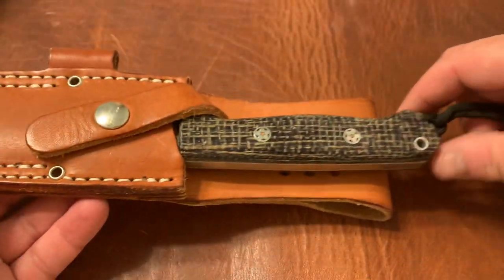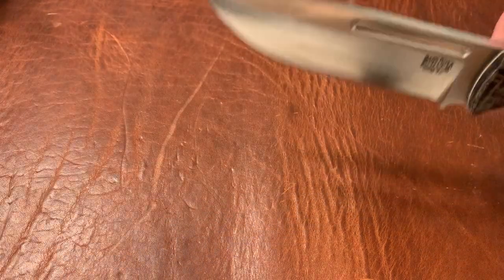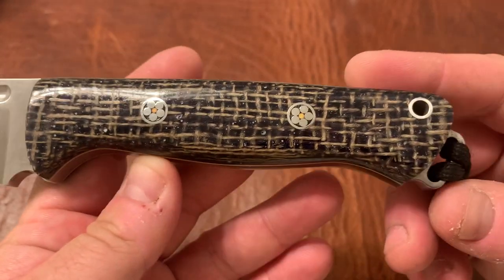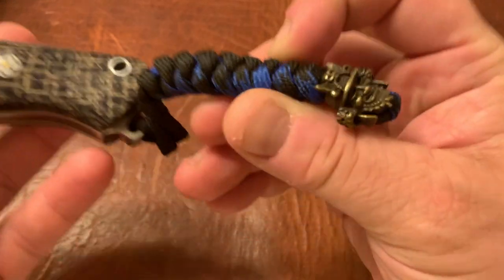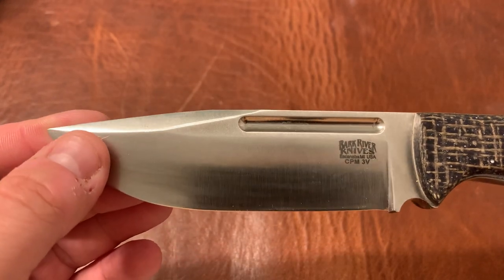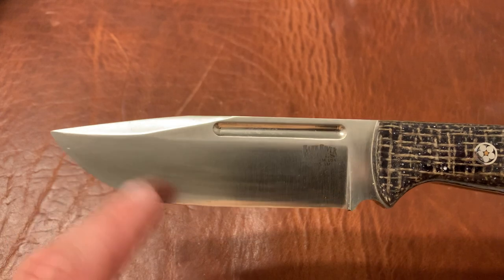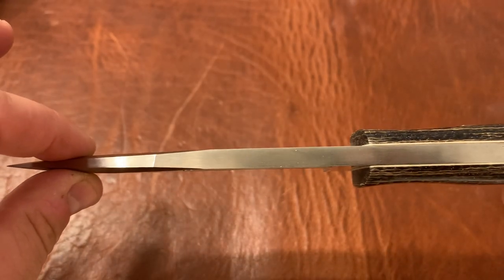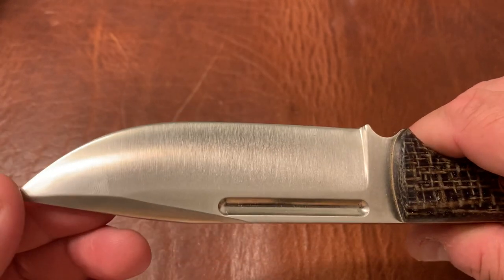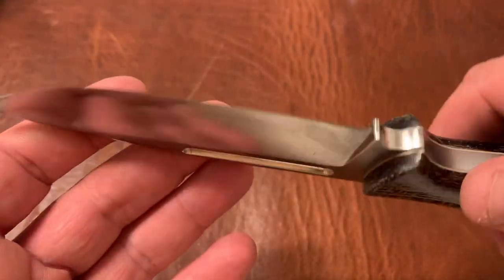Last but certainly not least — and I'm really sorry to part with this one — is a Bark River Bravo Squad Leader in 3V steel with midnight burlap micarta scales, mosaic pins, lanyard, and lanyard bead. The Bravo series has the Bravo handle with a fuller, a nice swedge, and it's about a quarter inch thick — this thing is a thick boy. This is definitely something you'll want for camping, outdoors, or bushcraft-type tasks.